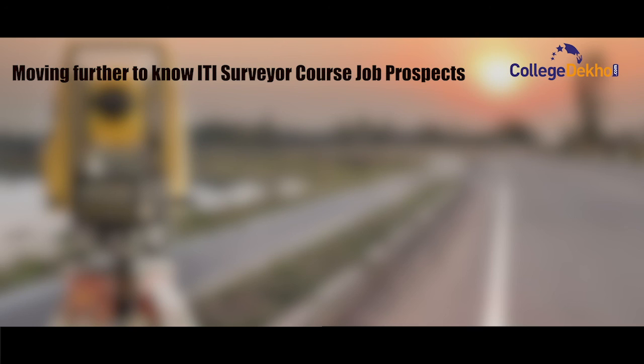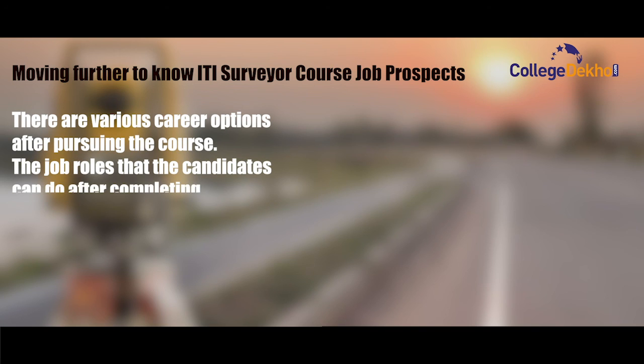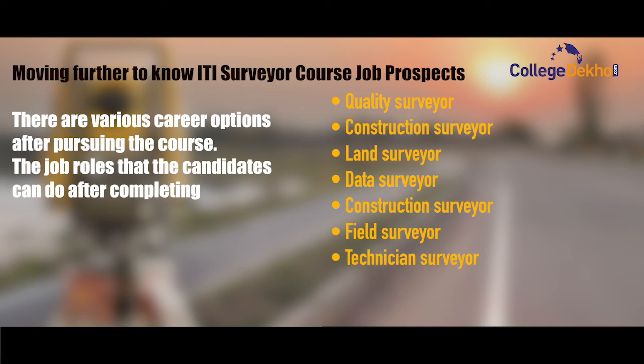Moving further to know the ITI Surveyor course job prospects — there are various career options after pursuing the course. The job roles candidates can take up after completing the course are: quality surveyor, construction surveyor, land surveyor, data surveyor, field surveyor, technician surveyor, ship surveyor, and quantity surveyor.